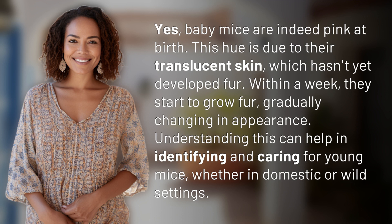Understanding this can help in identifying and caring for young mice, whether in domestic or wild settings.